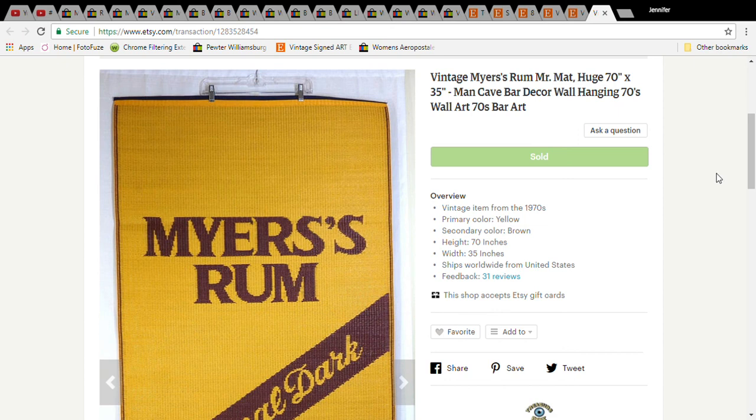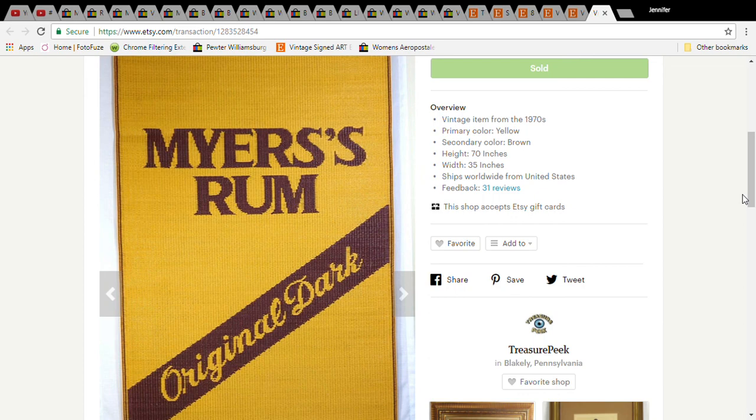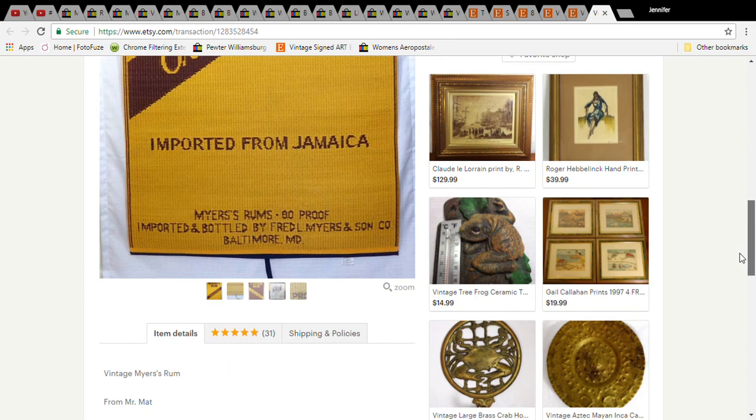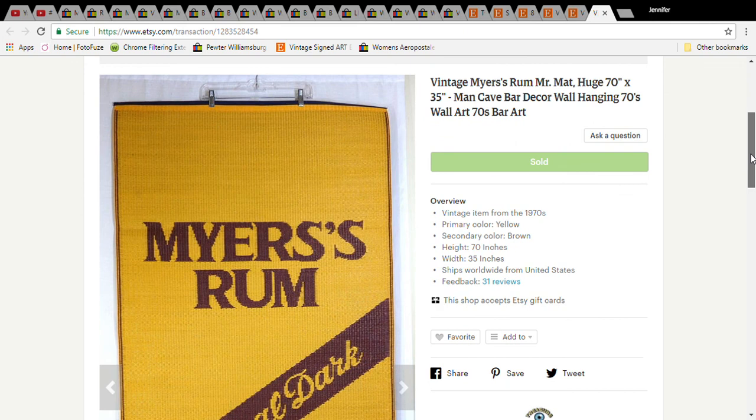The last item is a vintage Myers Rum wall hanging — like a large advertising piece. Most similar items feature Pepsi, Coke, or other sodas; I couldn't find Myers Rum anywhere, so I was the only one with it. It was $2.99 at Goodwill and it was huge — 70 inches tall by 35 inches wide. I listed it as great for a bar or man cave, which are great keywords. It sold for $39.99 and with shipping the buyer paid $63.84. That's all I have for today — hope you enjoyed the video and your sales are going great!